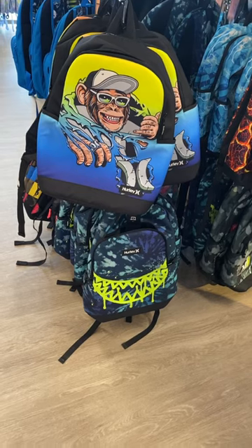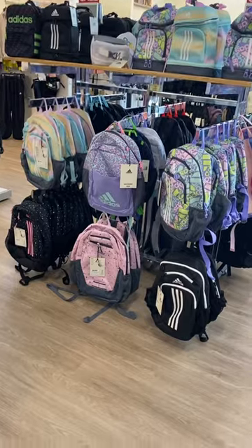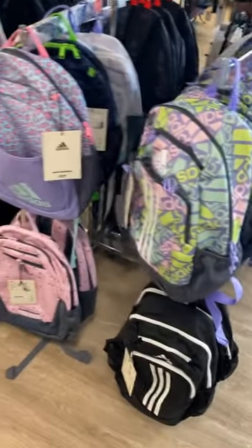They also have some really cool ones over here. I like that one. And then the Hurley one, it looks like a shark mouth. No way, these are so cool. I would want that one if I was a kid.